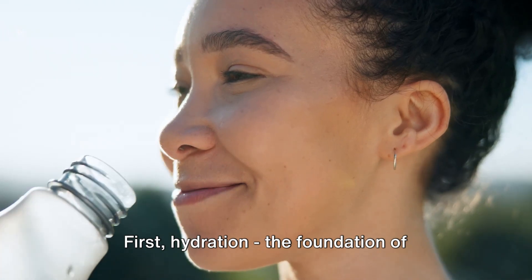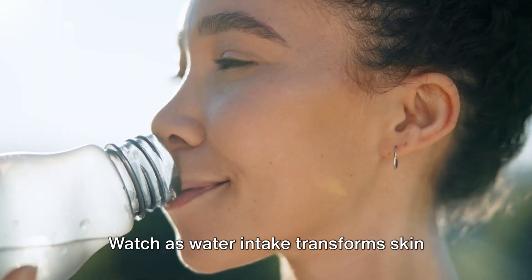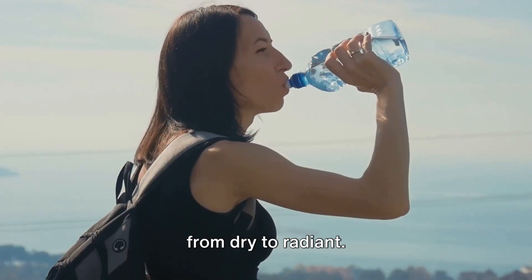First, hydration — the foundation of glowing skin. Watch as water intake transforms skin from dry to radiant.